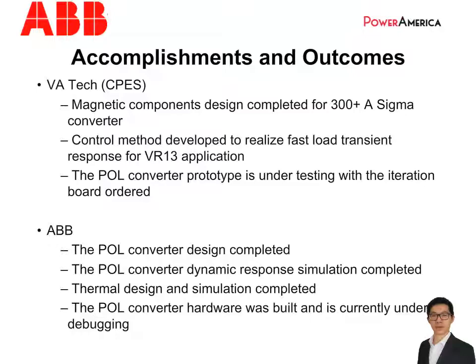Like many projects, the project progress was impacted by the coronavirus outbreak in the past few months, and we are a little bit behind the project schedule. In the following months, we will focus on the hardware debugging and testing, trying our best to finish the project by the end of September, which is the extended project deadline.